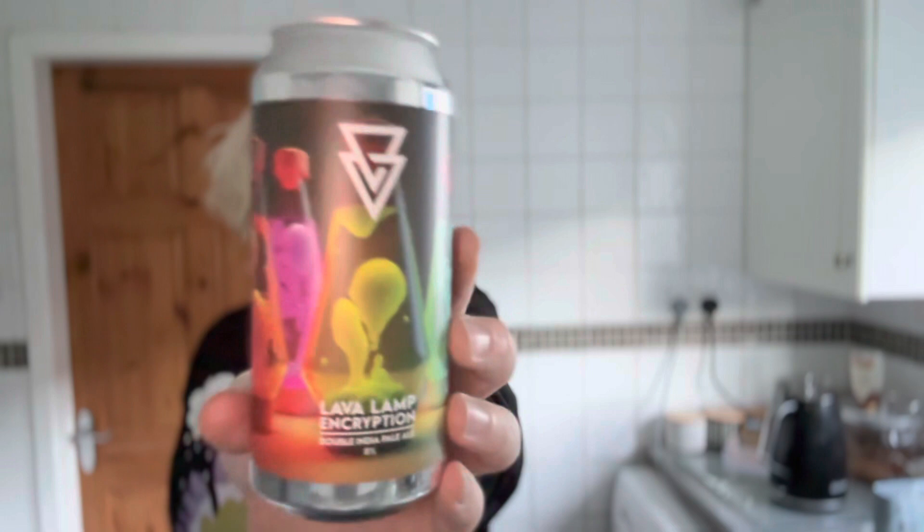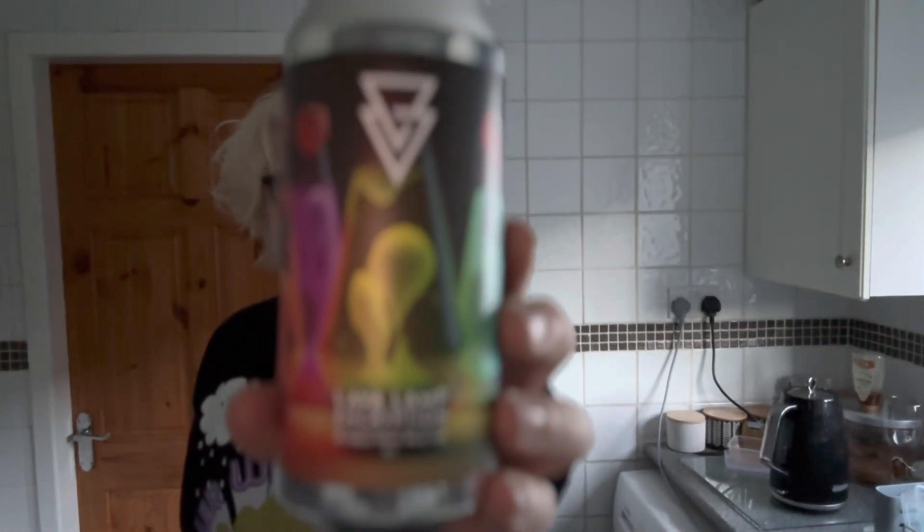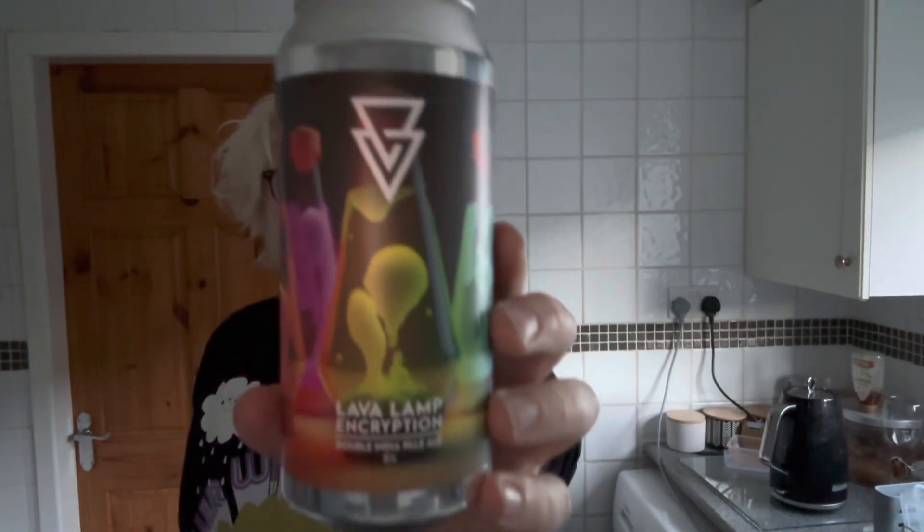So that was Lava Lamp Encryption — I would definitely, definitely drink that again. Beautiful beer indeed. If you see a can of it, pick it up because you'll really like it. Azvex are knocking it out of the park again — links in the description, as well as the place where I bought the beer from.